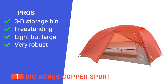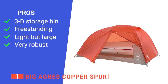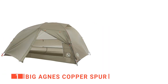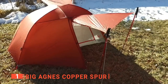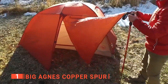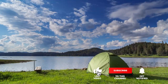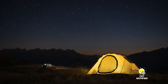Its pros are: it provides lots of off-the-floor storage space, it is very stable while being freestanding, it's lightweight despite the spacious interior, and it is super durable. However, there is no included ground sheet. The Big Agnes Copper Spur is a brilliantly designed ultralight tent built to offer more awesome features than others on the market. It is recommended for anyone looking for a more comfortable and convenient camping experience. That's all for now, thanks for watching! If we helped you out in any way, please hit the like and subscribe button.